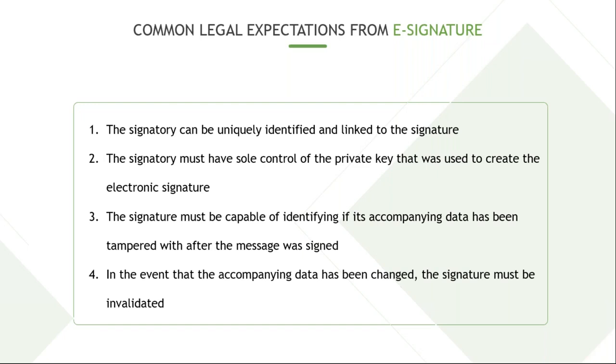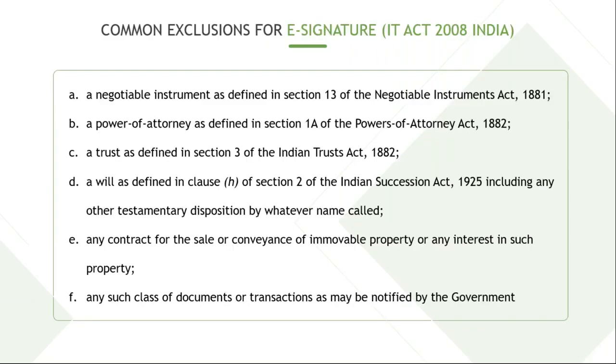However, as per the IT Act in India, there are some exclusions to electronic signatures. Documents like a negotiable instrument, power of attorney, trust deed, a will, or any contract for sale of immovable property are excluded — these must be signed with wet ink signatures only. But this is only a small percentage; the whole world is open for all other documents — business contracts, NDAs, offer letters — which are all valid for electronic signatures.